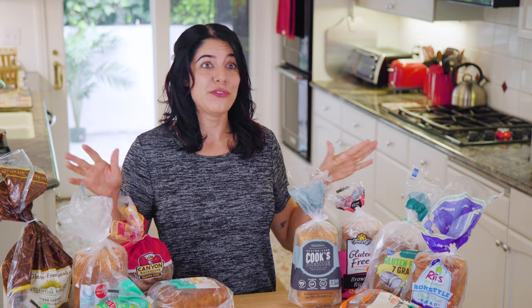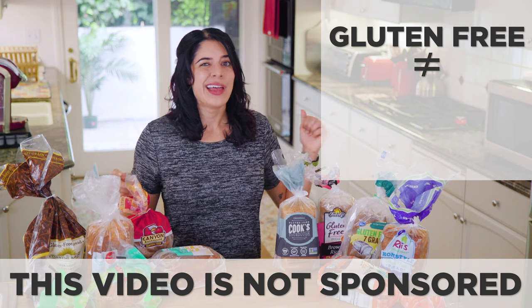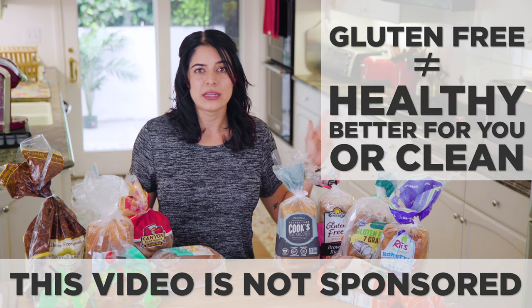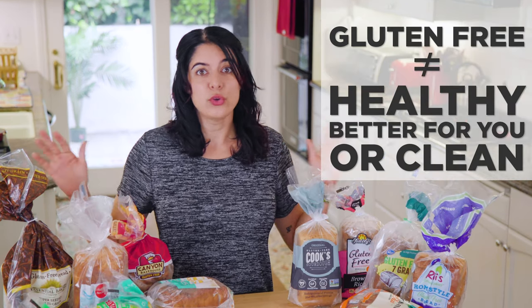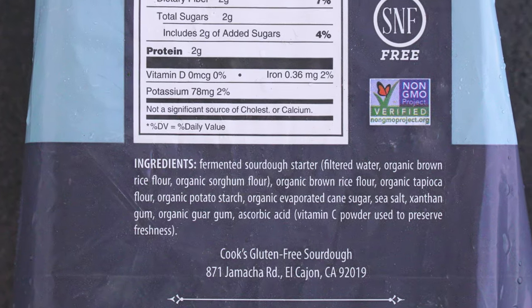There are a lot of gluten-free options for breads available now. I will say upfront that gluten-free does not equal healthy, better for you, or clean necessarily. In fact a lot of gluten-free products are actually more processed, containing more ingredients than their traditional counterparts. So you've got to read the label to know.